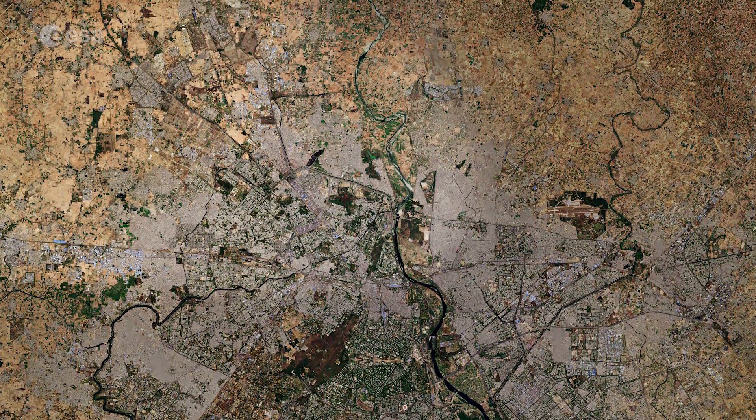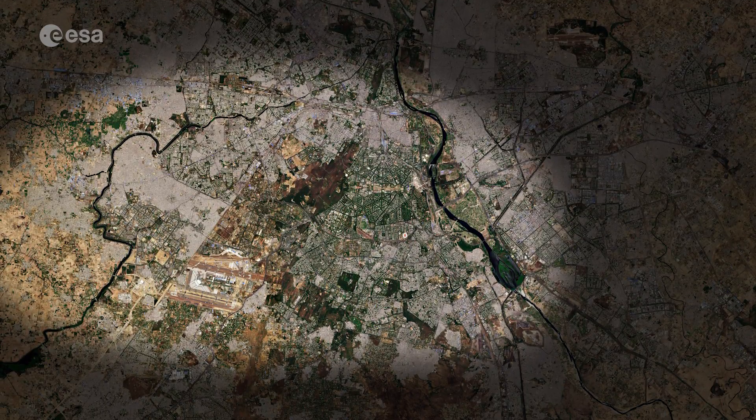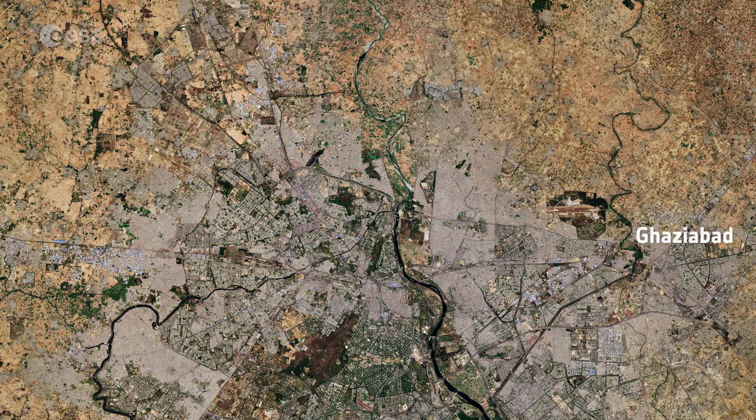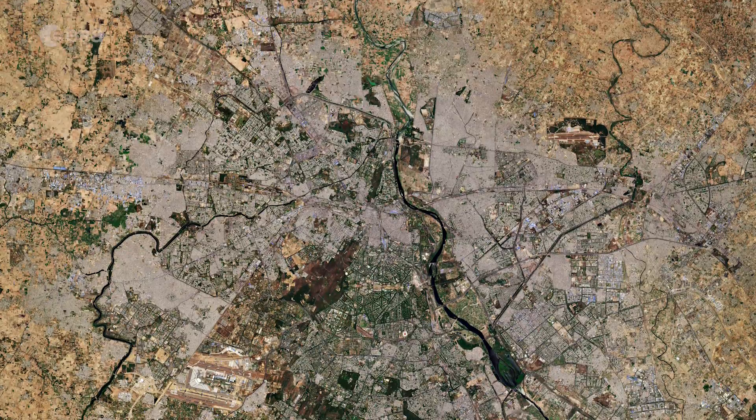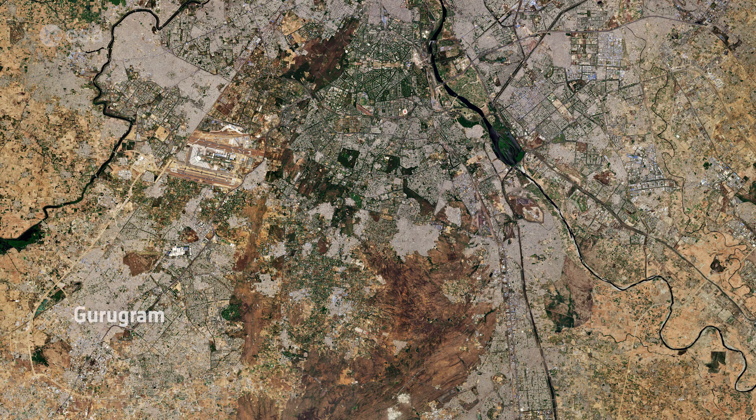Delhi's urban area consists of the historical city of Old Delhi in the north, New Delhi in the south, and now also includes the nearby cities of Ghaziabad, Noida, Faridabad and Gurugram.